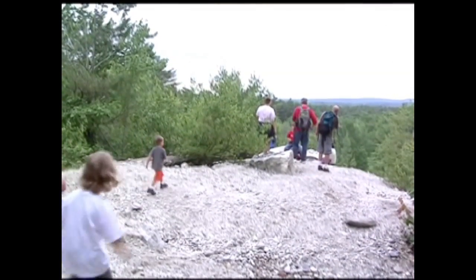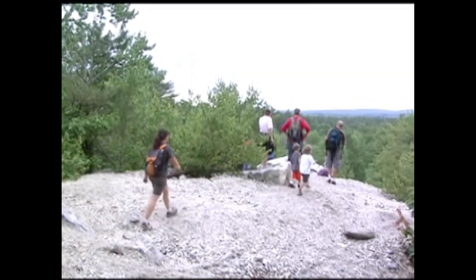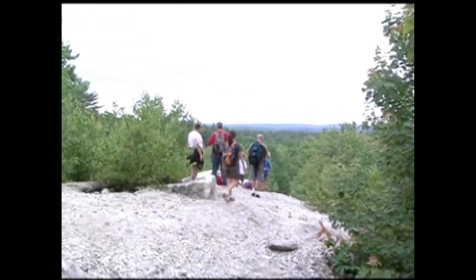We're at Mount Appetite in Auburn. This is an old quarry. The Maine Geological Society has on the state's website different quarries that are open to the public, so this is one of them. There are several different quarries at Mount Appetite, so we'll be going to a couple different ones.